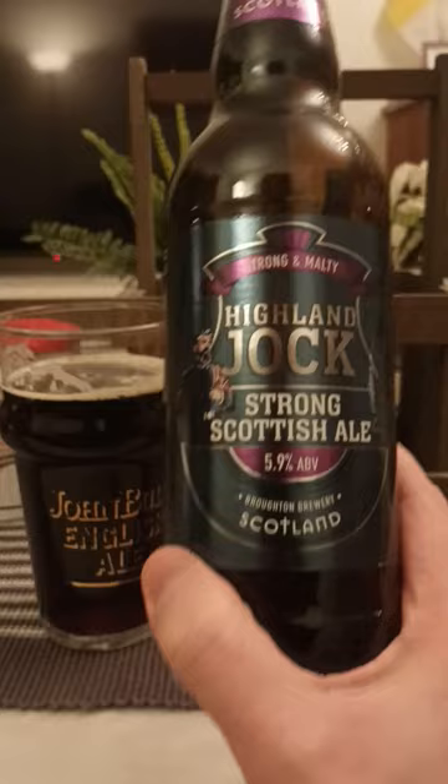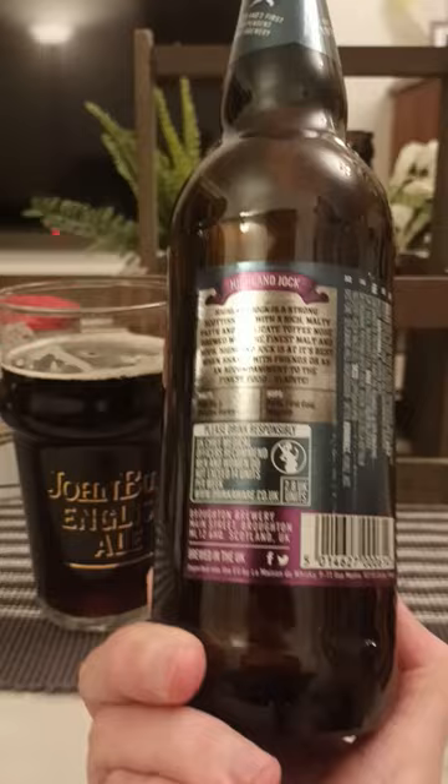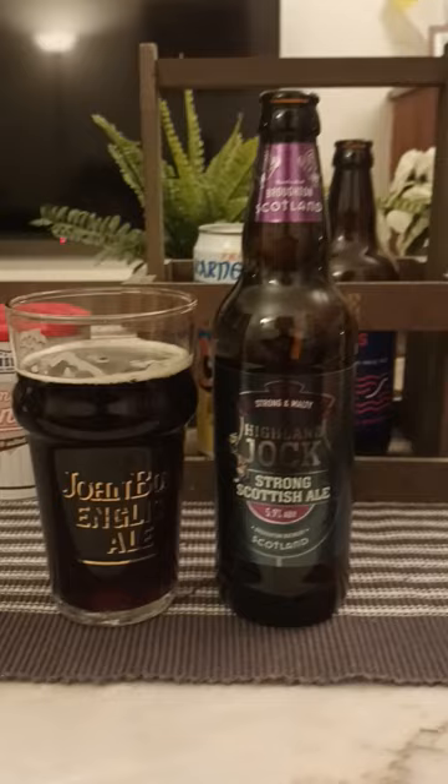Yeah, for me it hits the spot right away. From Broughton Brewery out of Scotland, it is their Highland Jock Strong Scottish Ale, 5.9 percent, 500ml — a very lovely beer. All the lovely traditional characteristics there, but with good strong flavors and aroma. Lovely — four out of five. Thank you for watching.